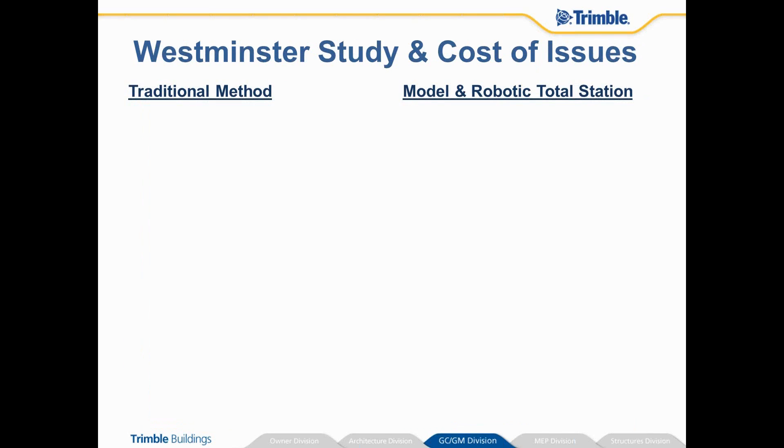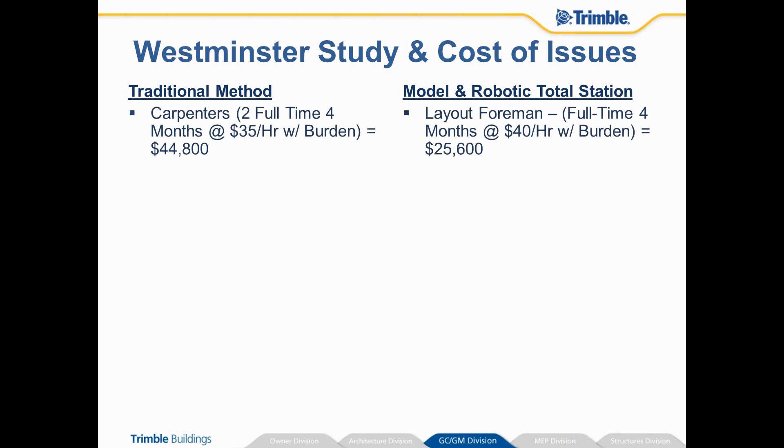Here are a few numbers I put together on the Westminster project. We're actually tracking expenditures and capturing some of the metrics associated with the robotic total station layout. With the traditional method, we would have typically used at least two carpenters — a full-time journeyman carpenter with an apprentice as their rod man. For about four months, those two people would be full-time and we figured about $44,000, almost $45,000.